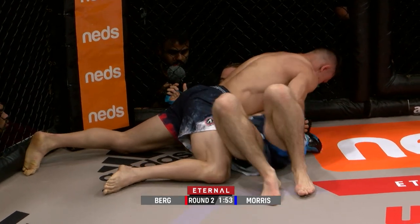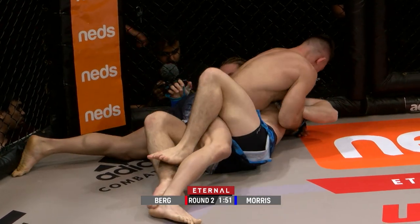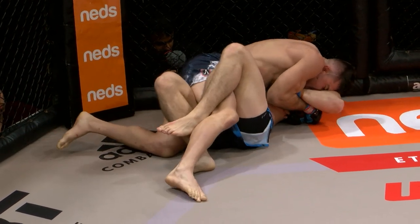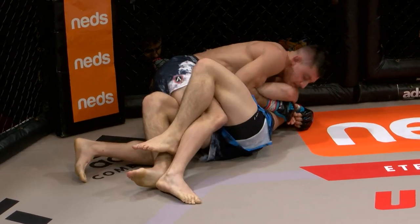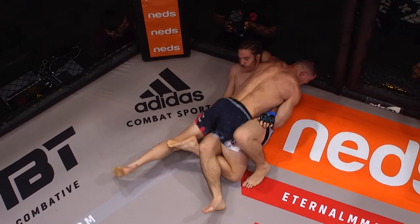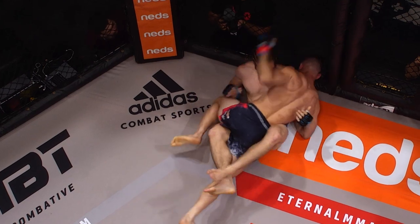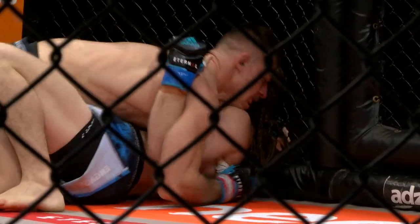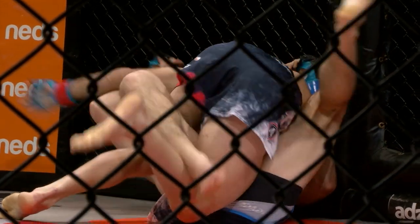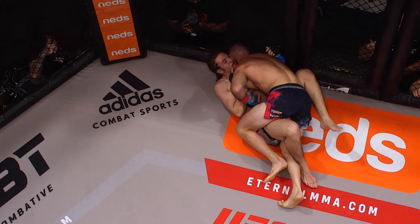Good side control position with Keane Morris' head against the cage — very hard for Keane to move. They've flipped the script on us in round number two. We thought Keane Morris might have had the superiority on the ground, but it is all Bo Berg thus far.